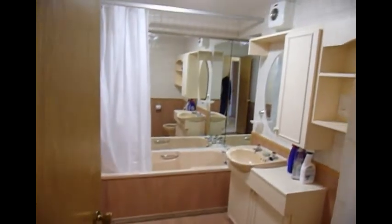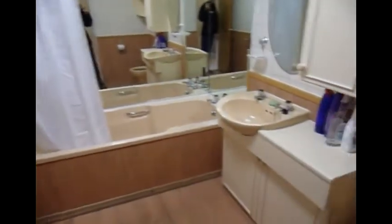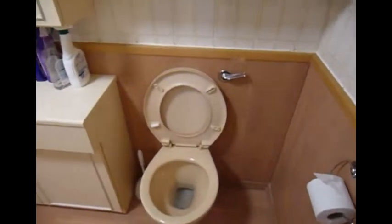Bathroom. Shower. Bath. Mirrors. Extractor fan. Toilet.